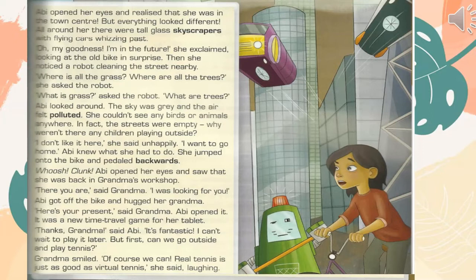"What is grass?" asked the robot. "What are trees?" Abby looked around. The sky was grey and the air felt polluted. She couldn't see any birds or animals anywhere. In fact, the streets were empty. Why weren't there any children playing outside? "I don't like it here," she said unhappily. "I want to go home."